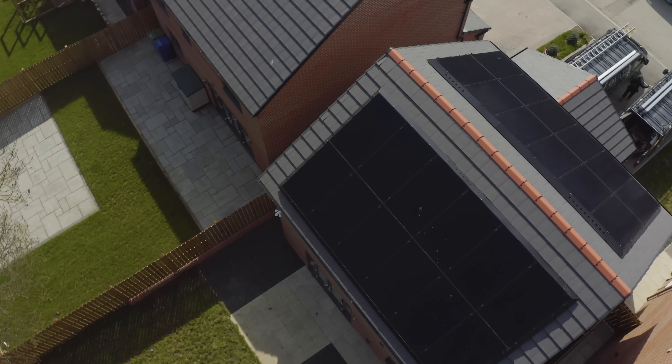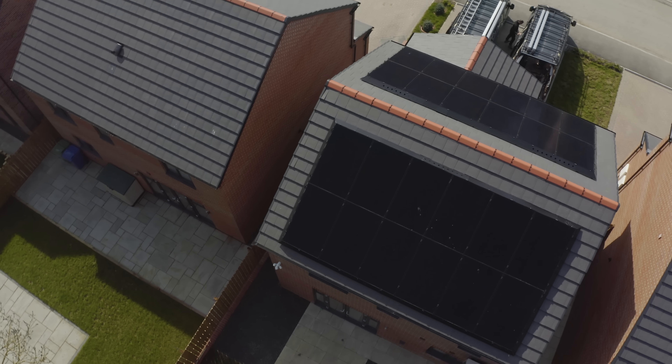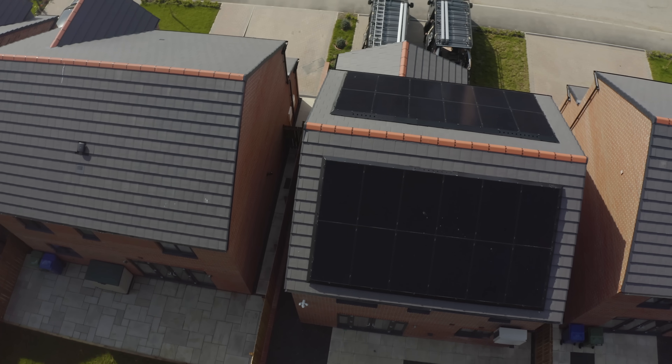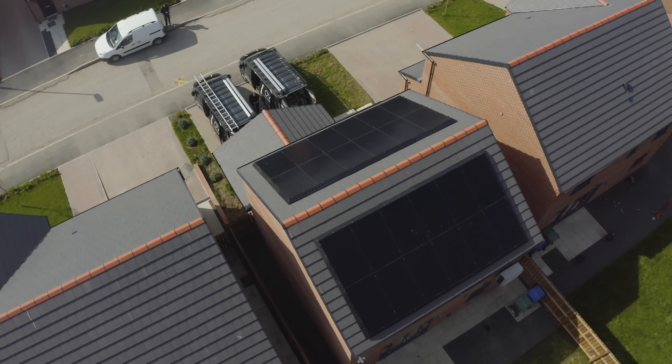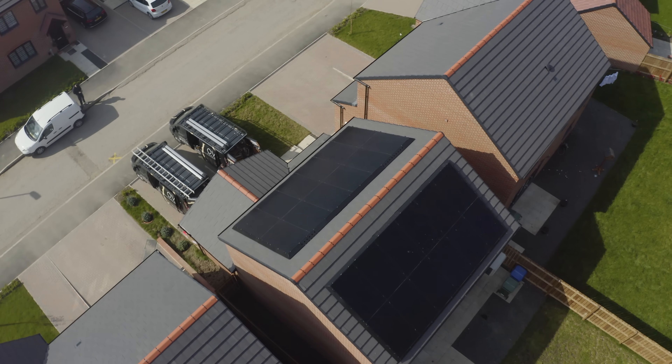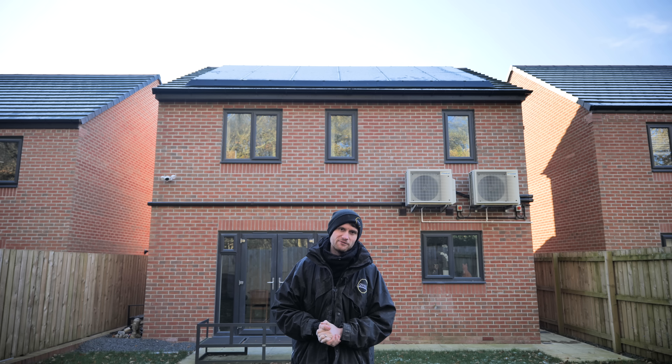Behind me you'll see there are 12 SunPower 375-watt all-black panels with a solar skirt around them. It's exactly the same on the other side of the roof, which is south facing. In the garage we've got an 8-kilowatt SolarEdge single-phase inverter with a Tesla Powerwall 2 battery.